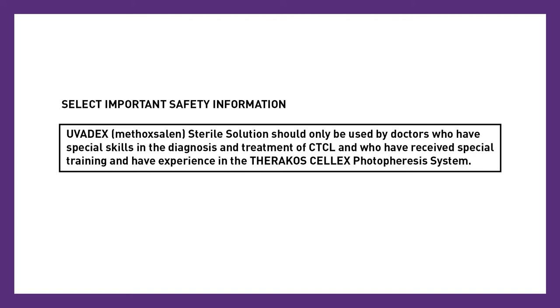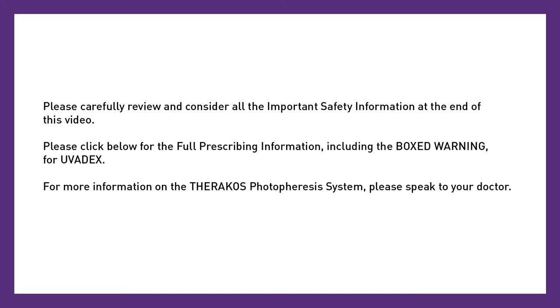Select important safety information. Uvidex methoxalan sterile solution should only be used by doctors who have special skills in the diagnosis and treatment of CTCL and who have received special training and have experience in the Theracose Celex photophoresis system. Please carefully review and consider all the important safety information at the end of this video. Please click below for the full prescribing information including the boxed warning for Uvidex. For more information on the Theracose photophoresis system, please speak to your doctor.